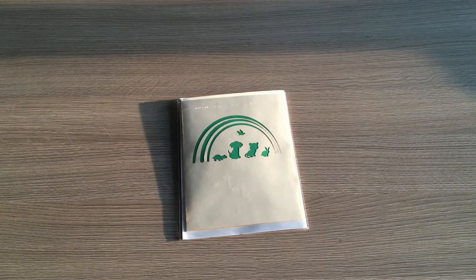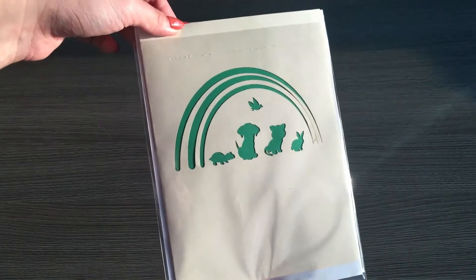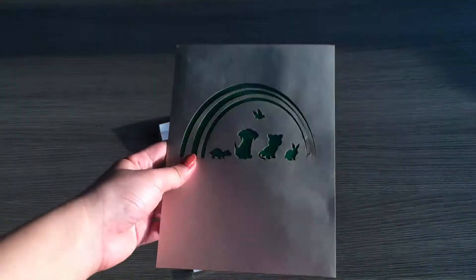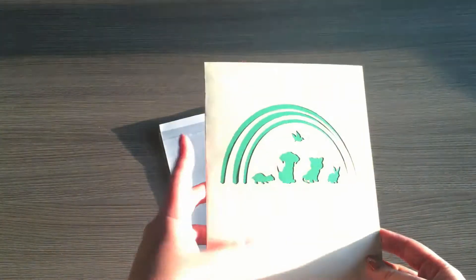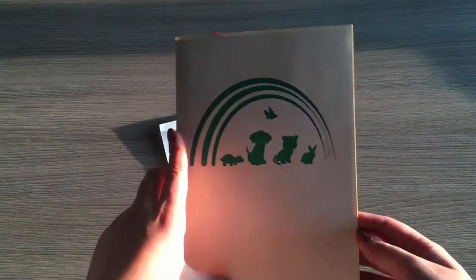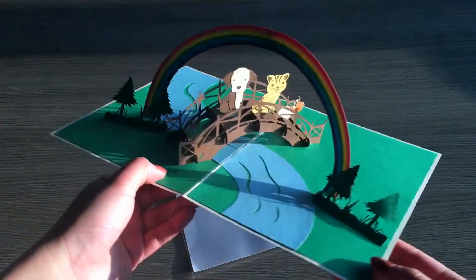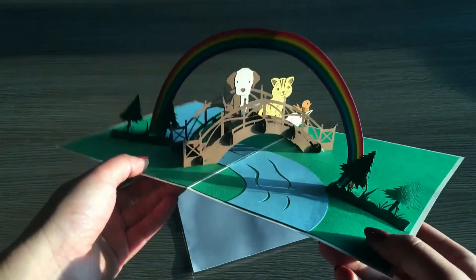A pop-up card with cute animals is always a classic and most favorite birthday card for anyone. We have created this rainbow bridge animal kirigami card just for you. This is a pop-up card with a rainbow bridge and animals. It has a very outside cream color from the front, and when you open the card you will see a stunning rainbow bridge and very beautiful animals — there are dogs and cats and birds and rabbits chilling on a very beautiful wooden bridge under the rainbow.